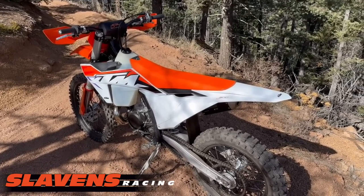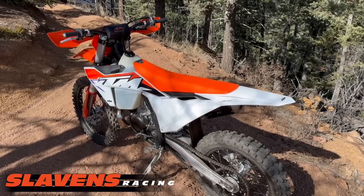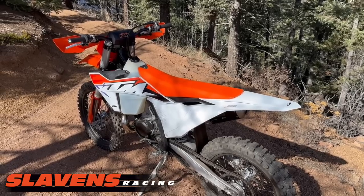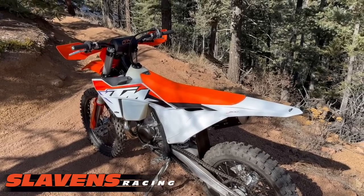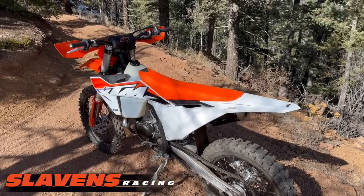The shock on this thing is absolutely horrendous — it's horrible. It's the stiffest shock I've ever ridden outside of a Supercross bike. It will drive that seat right up your butt. It is not compliant whatsoever.